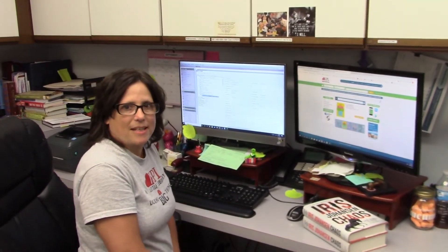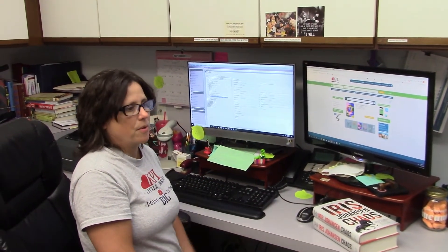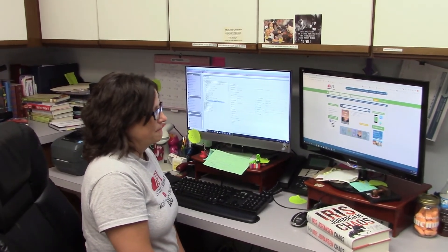We'll put you on our auto-holds list, and that way as the authors come in, I will put you on hold and we will get you in line to get those items.